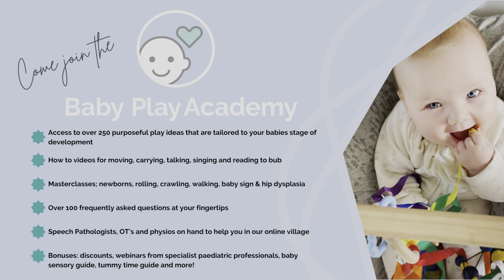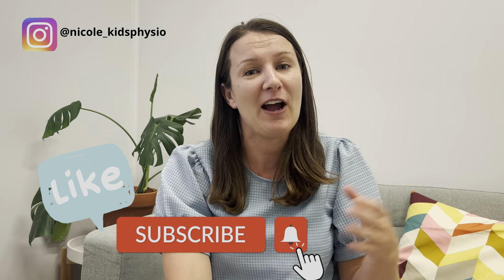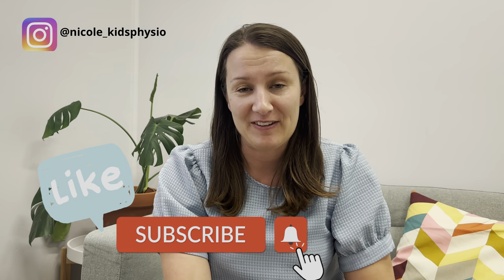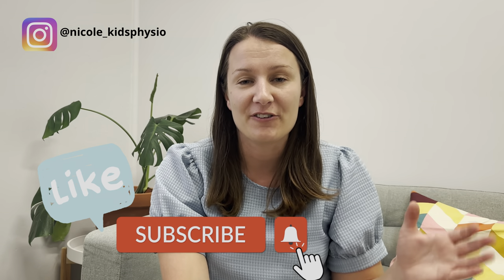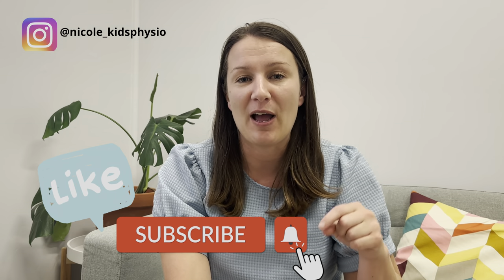If you want to know more about the brands I recommend, I cover that in my subscription — the Baby Play Academy — which is an online development program for parents with little ones. It has motor milestone masterclasses on rolling, walking, crawling, and even newborn development, plus 250 play ideas categorized to your baby's stage, talk tips, a baby sign masterclass, bonuses on introduction to solids, and monthly play ideas. It's only $29 a month — check out more in the description. Like this video and subscribe, because I have really good stuff coming out on my channel all about baby development and products.